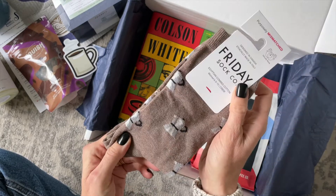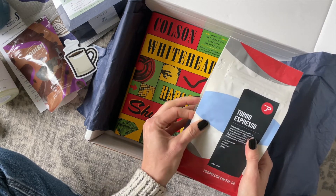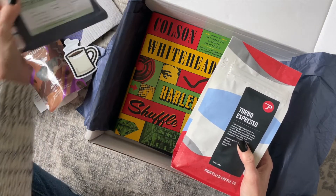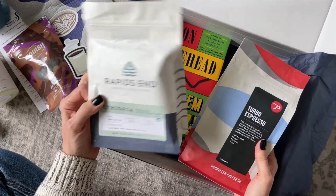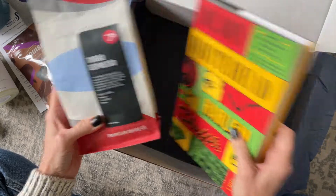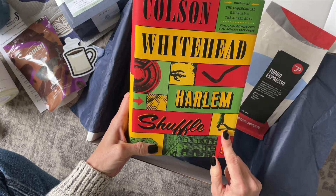We also have a sticker — a little coffee cup, which is awesome — and we have these socks, which I am loving, so cute. Oh, and we have two coffees! I think they might both be beans, but this one is Ethiopia Turbo Espresso, so we have both espresso and coffee — that's fun!